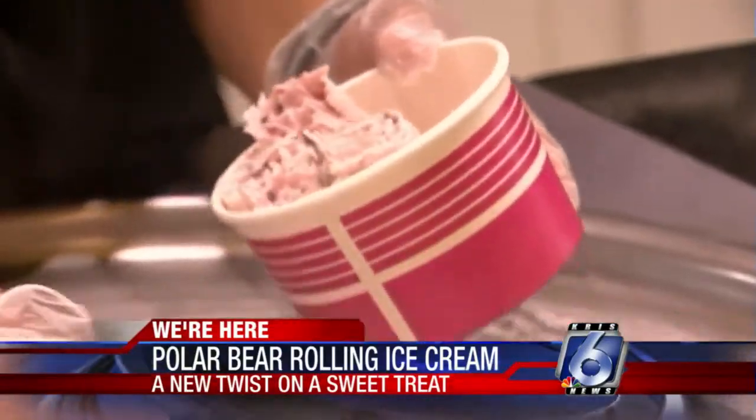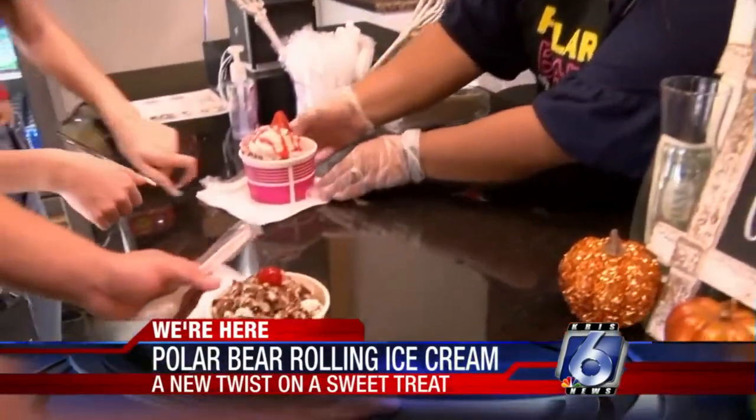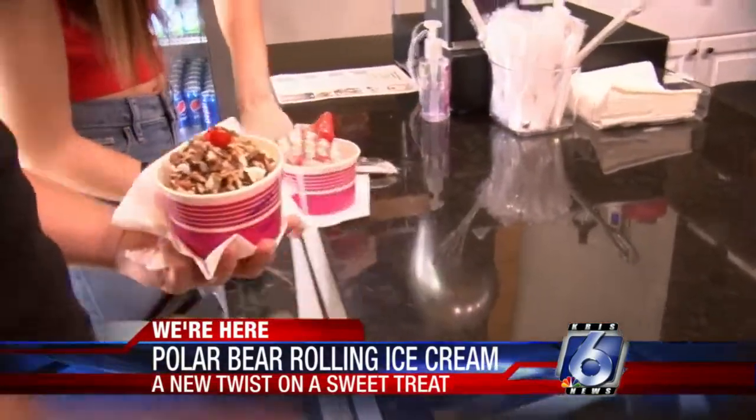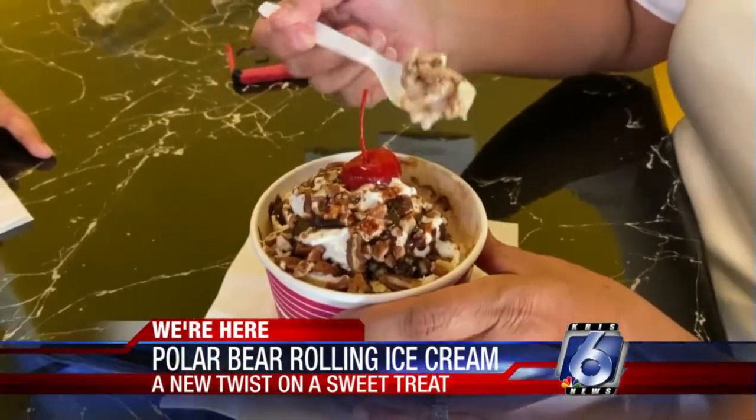I definitely think that's a running theme here in our community — resilience. And that's exactly what we're trying to do. We're trying to show that companies and restaurants can still survive during this pandemic. And there are definitely still plenty of people here who are wanting ice cream and sweet treats.